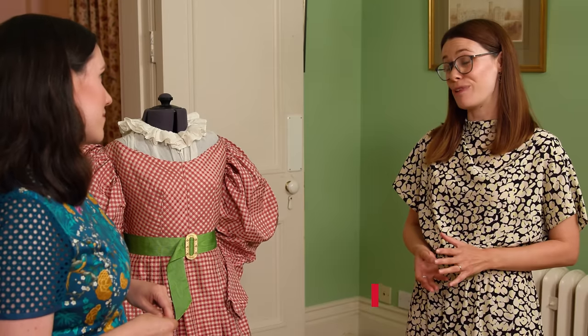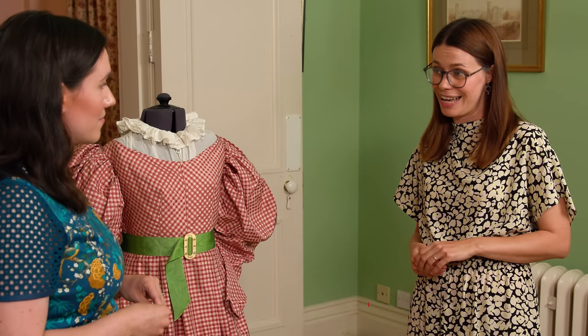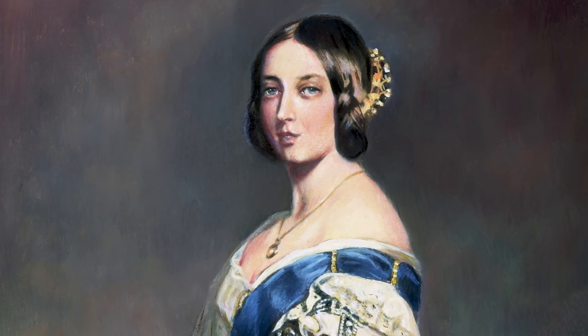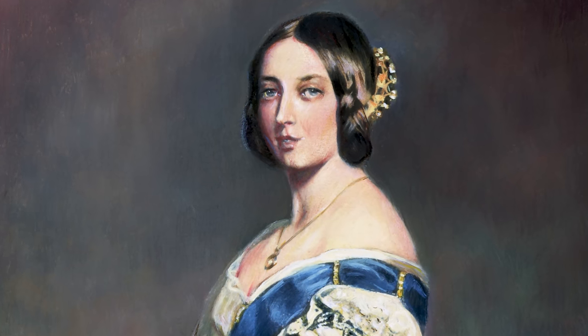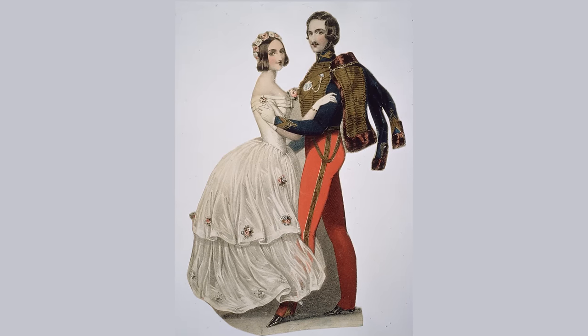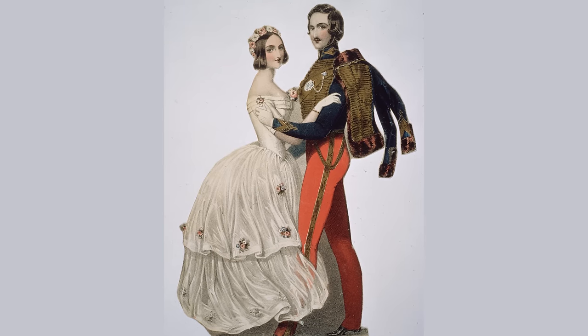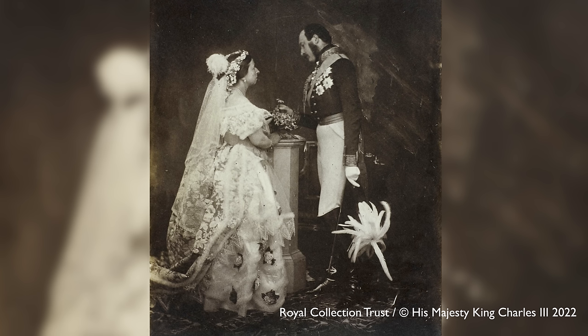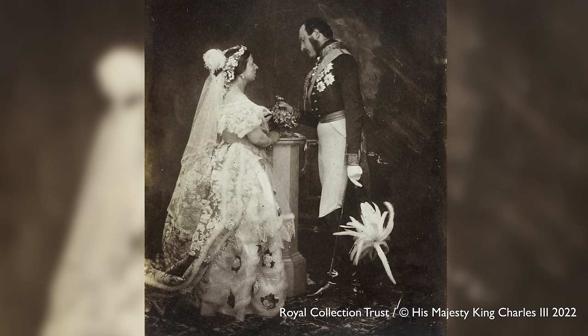Victoria knew from quite a young age that she was likely to become Queen, as none of her uncles had had a legitimate heir. She became Queen at the age of 18, but she was of course a single woman at that point — that wasn't going to last for long. Victoria and Albert had met in 1836 and met again in October 1839. Five days later Victoria proposed, and within four months they were married.